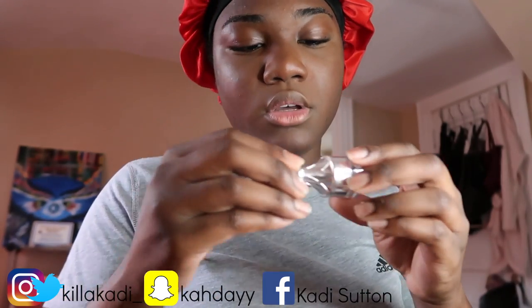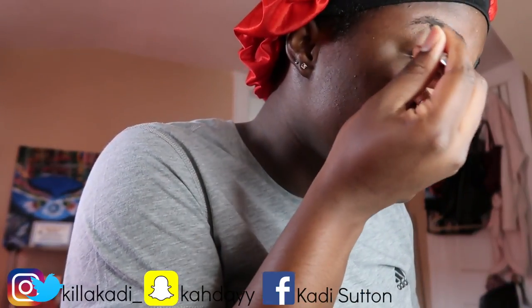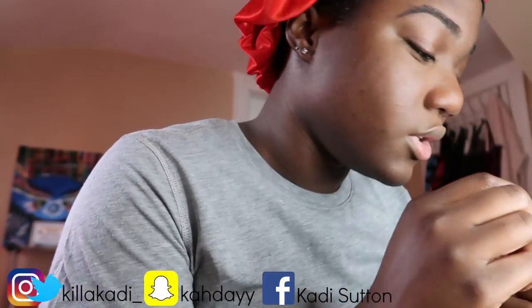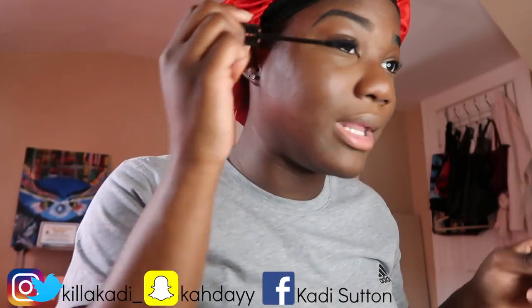I'm gonna take this Benefit Brow Cabral in the color six and I'm gonna just fill in my brows a little. It looks a little dark but my eyebrows are dark so don't come for me. And I'm gonna take this Essence Lash Princess and put this on my lashes.